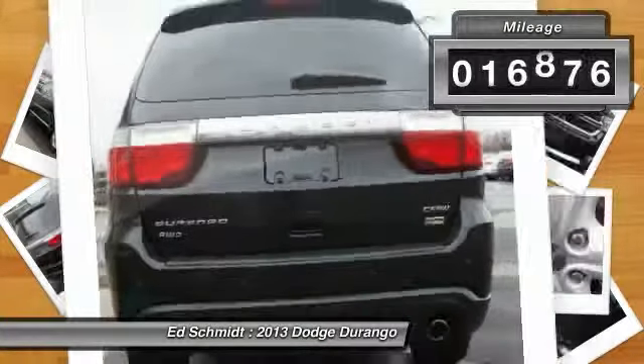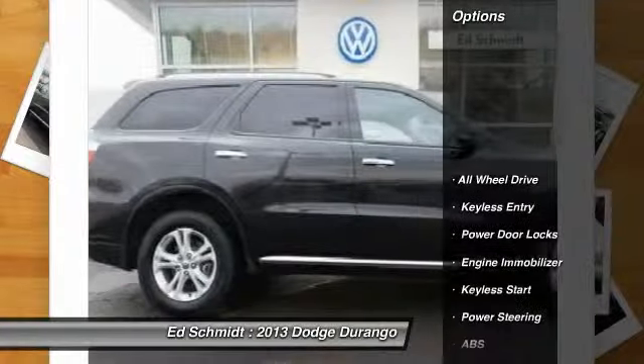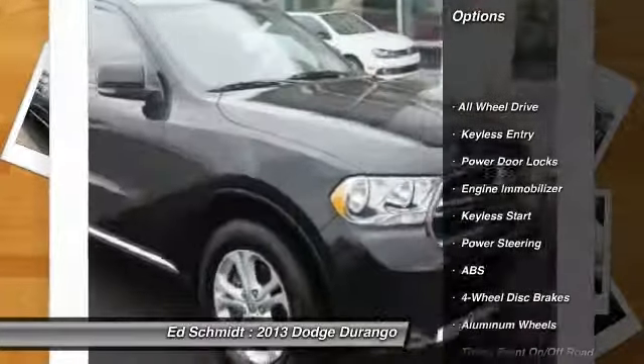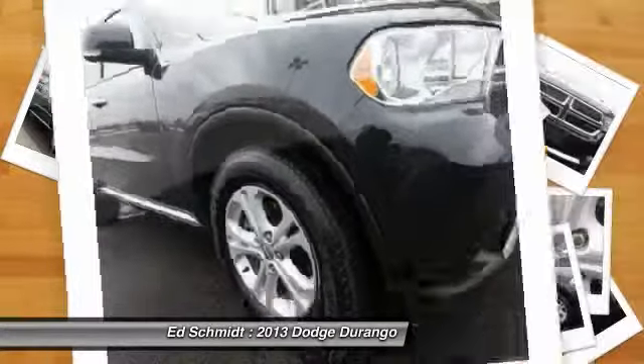This vehicle has less than 20,000 miles. Here are some of this vehicle's great options: power liftgate, traction control, steering wheel audio controls, stability control.